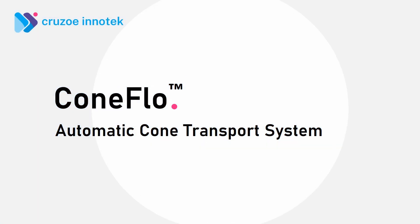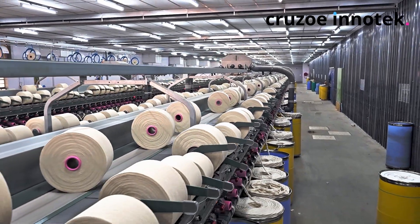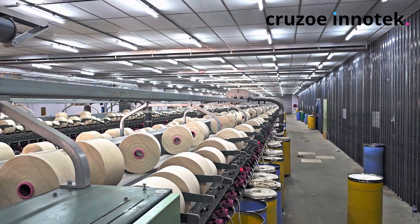Cone Flow — an intelligent transport system for cones and cheese. The Cone Flow can transport cones from the rotor spinning machines or auto-coner.